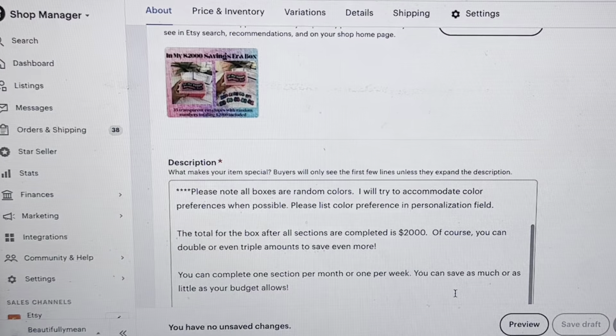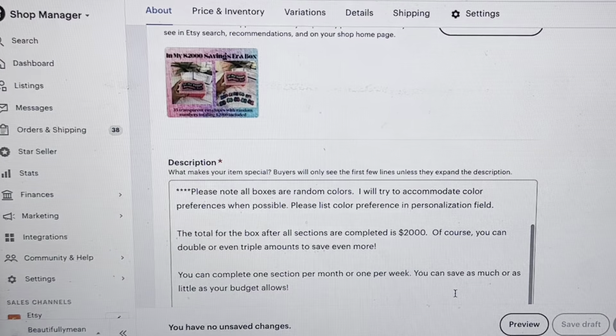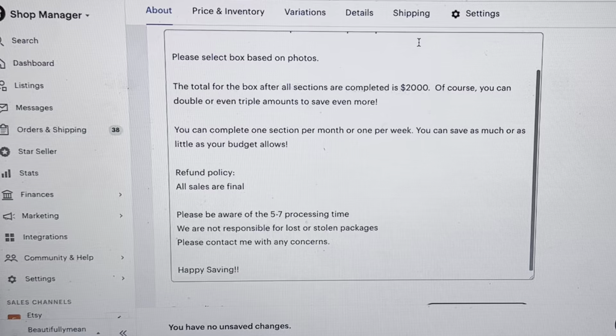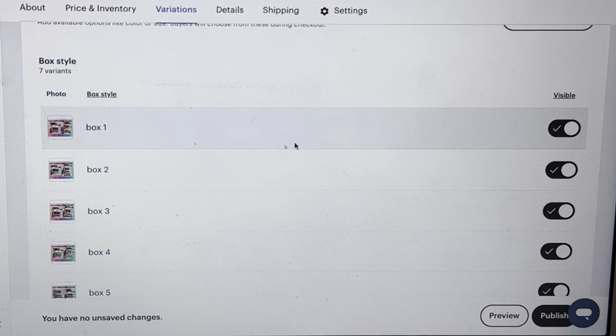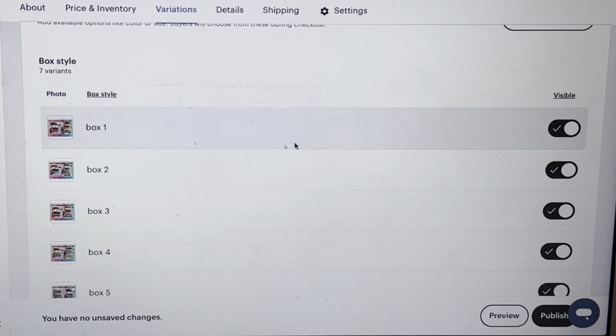So these are the two listings. The pre-sale one I'm only going to do 25 of them at $65 each. I stated that the boxes are all random colors and I'll try to accommodate preferences when I can — list your color preference in the personalization field. I think that one's okay, so I'm going to publish it. The other listing — the seven boxes already complete — I took a picture of each box and made it visible under box one through six, but when I previewed the listing it just shows the box names without changing the pictures.